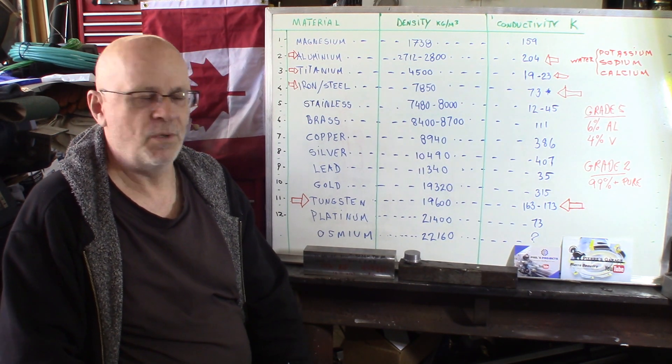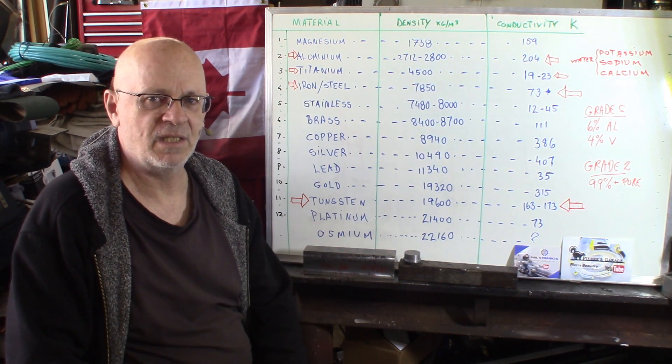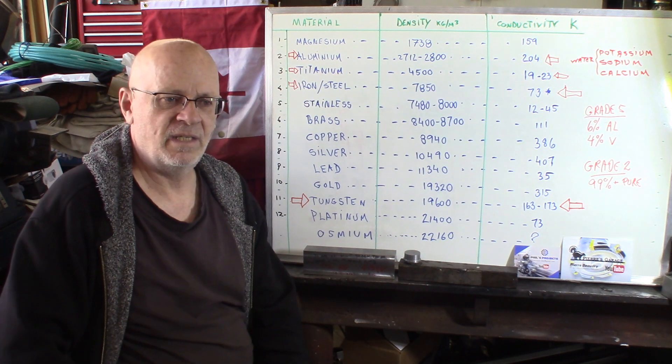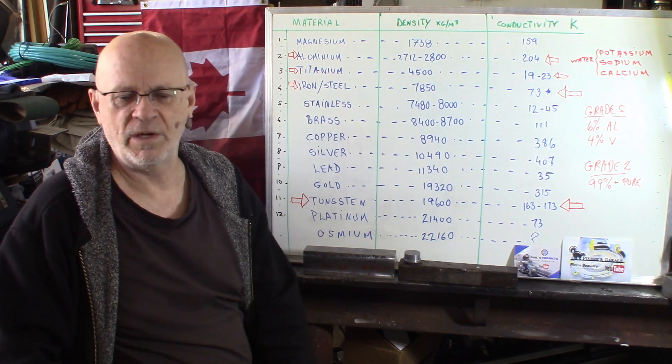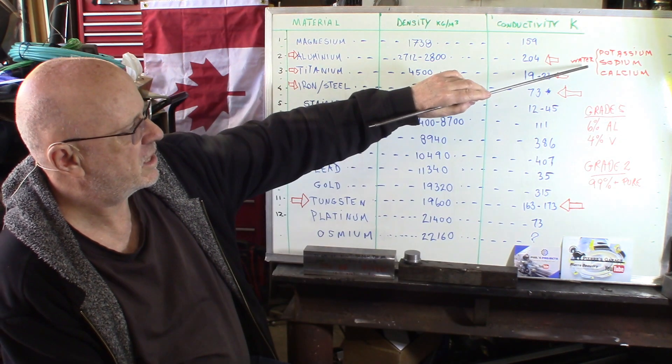So if you machine titanium, be sure to cool down your material very well. Clean up your chip pan, because if it catches fire in there, you'll see what happens — just wait a few minutes and I'll show you something about that.